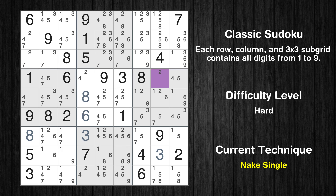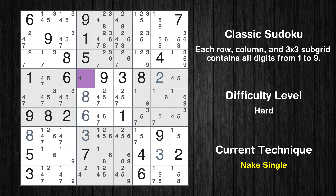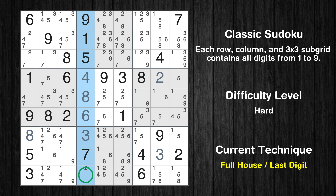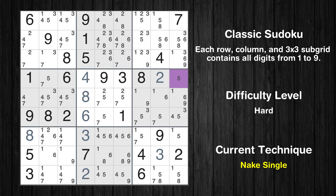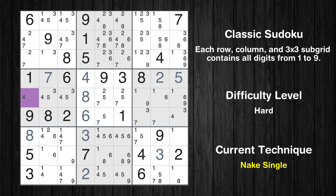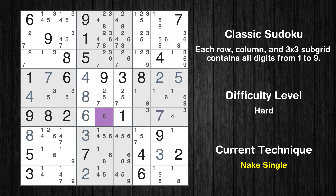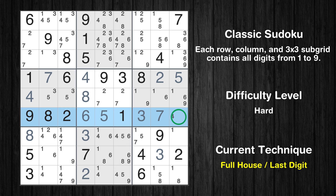Cell row 4 column 8 is a naked single. Cell row 4 column 4 is a naked single. Only two is missing in the fourth column. Cell row 4 column 9 is a naked single. Only seven is missing in the fourth row. Cell row 5 column 1 is a naked single. Cell row 6 column 8 is a naked single. Cell row 6 column 5 is a naked single. Cell row 6 column 7 is a naked single. Only four is missing in the sixth row.